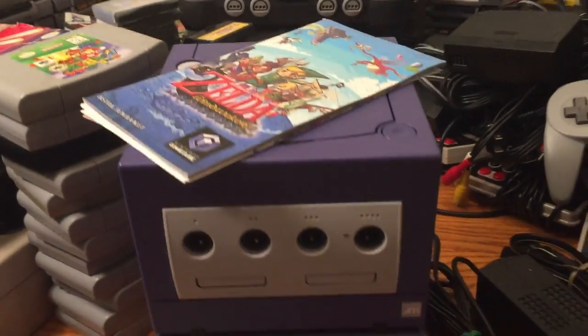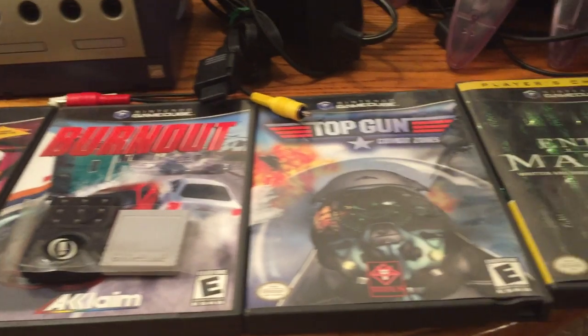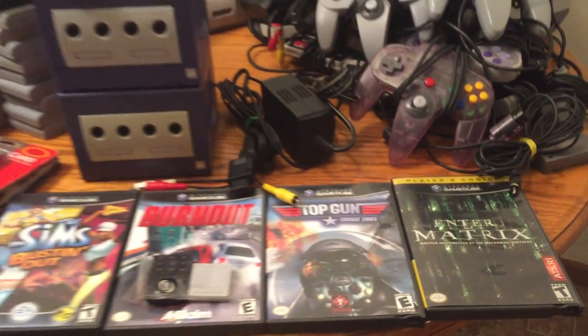For GameCube there's not too much to look at — two Indigo systems, a Zelda Wind Waker manual only, four games (The Sims Bustin' Out, Burnout, Top Gun, and Enter the Matrix), and a couple memory cards. One system had cords, the other was system-only with no controllers, so I wasn't crazy about needing the GameCube stuff. But he sold it all to me for $25, so I couldn't turn it down — I'll complete those systems eventually.